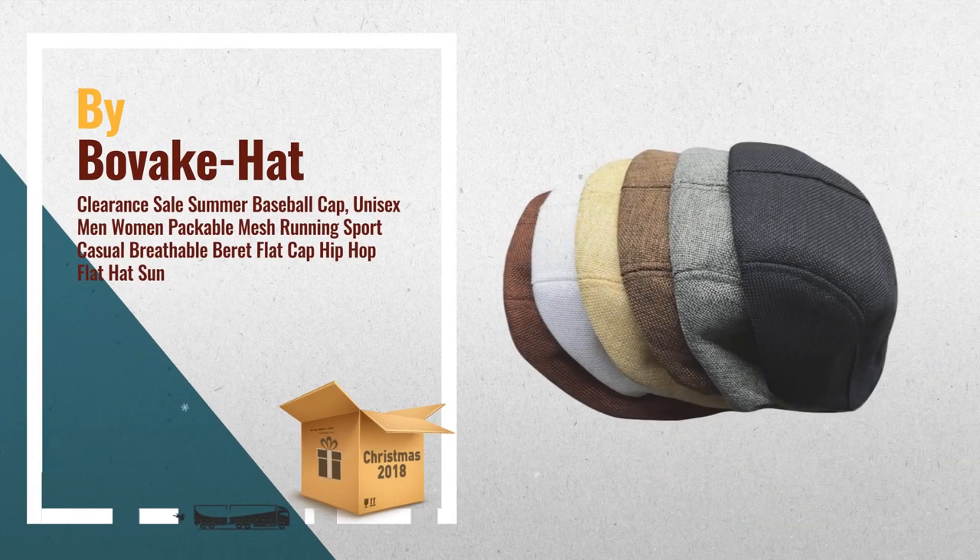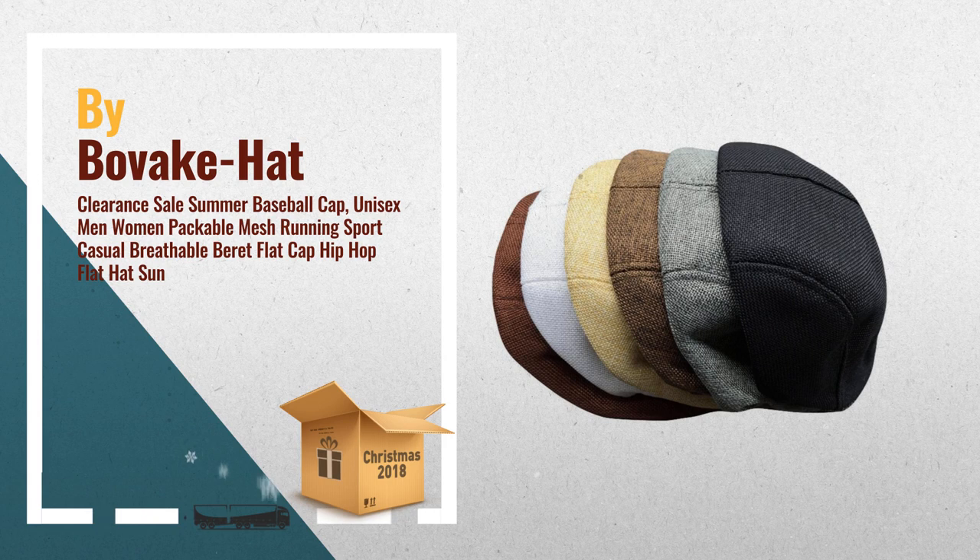Number 2: This hat is good for traveling. It makes you cool to wear it, by Bovak Hat.